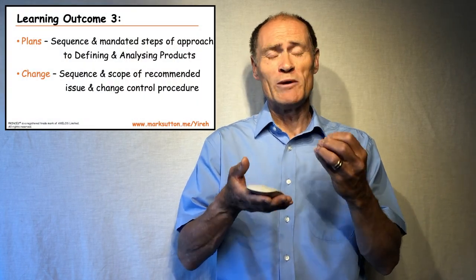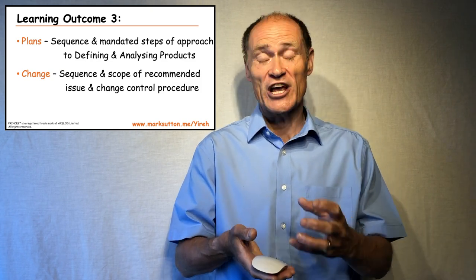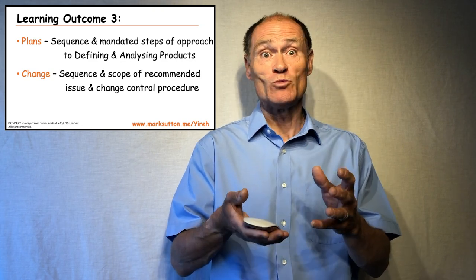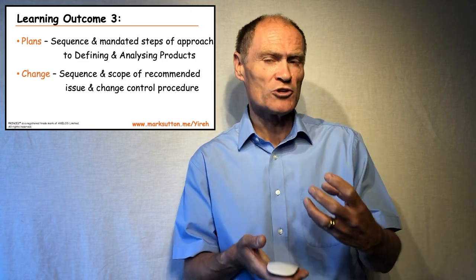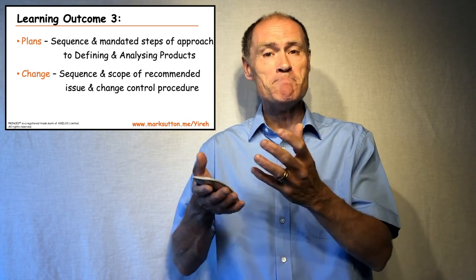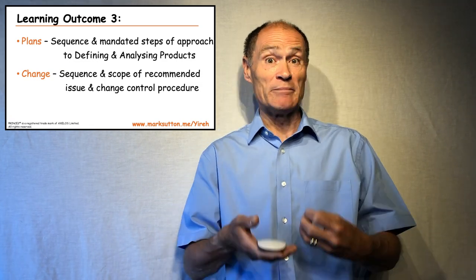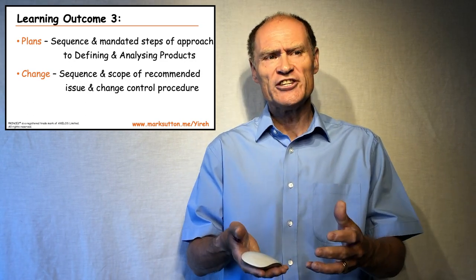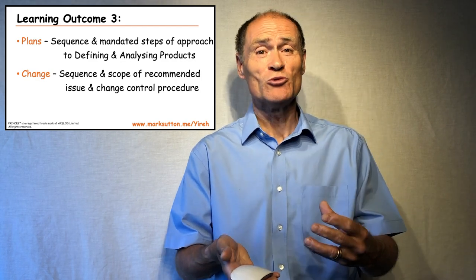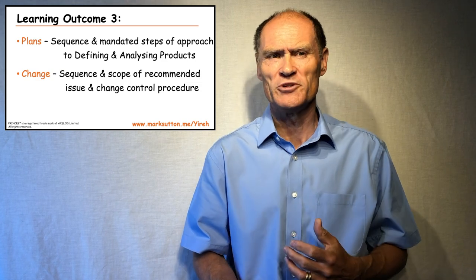When we look at the plans theme, it expects that when doing product-based planning, you know the sequence and which steps are mandated within the four-step approach to defining and analysing products. For example, is the product breakdown structure a mandated step or discretionary? Is creating the product flow diagram mandated or discretionary? In the change theme, we are expected to understand the sequence and scope of the recommended issue and change control procedure provided within the guide.